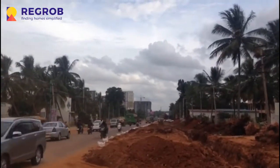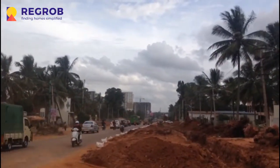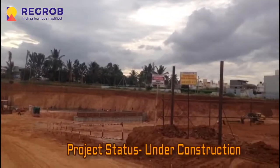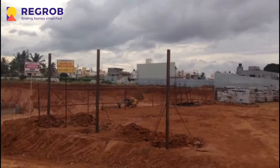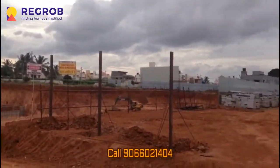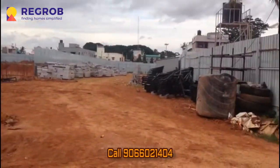The building at the front which you can see is the Prestige Royal Garden project. The excavation work is already completed and the foundation work has just started. This is the entire project area.